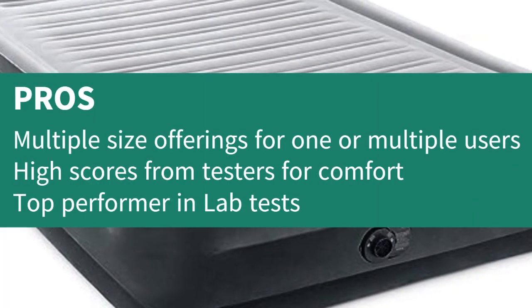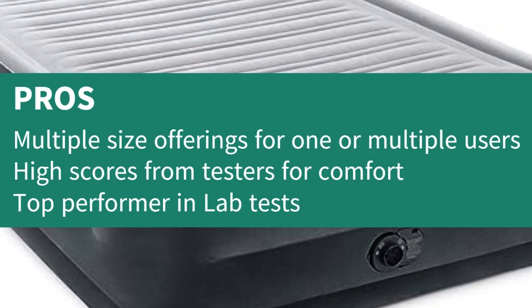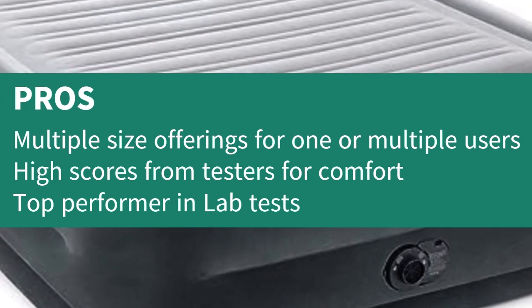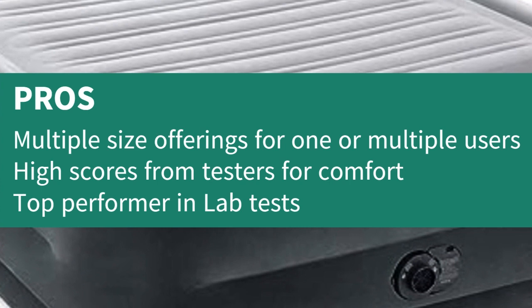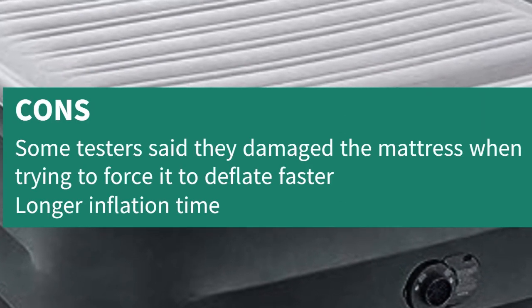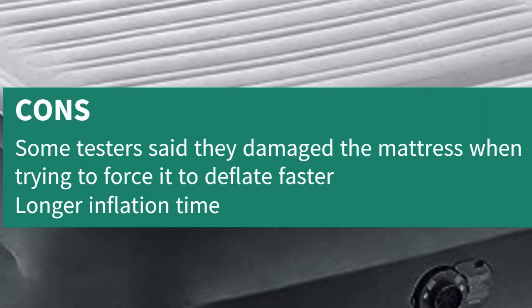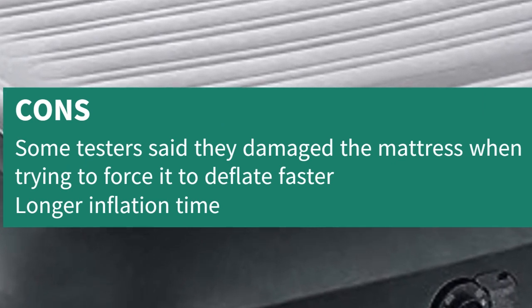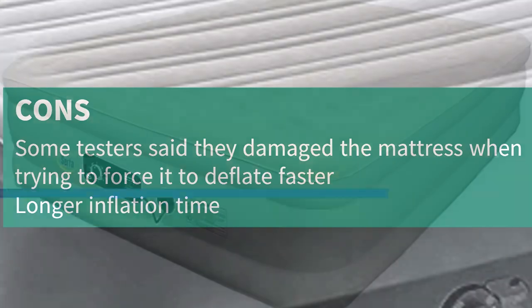Pros: Multiple size offerings for one or multiple users, high scores from testers for comfort, top performer in lab tests. Cons: Some testers damaged the mattress when trying to force it to deflate faster; longer inflation time.